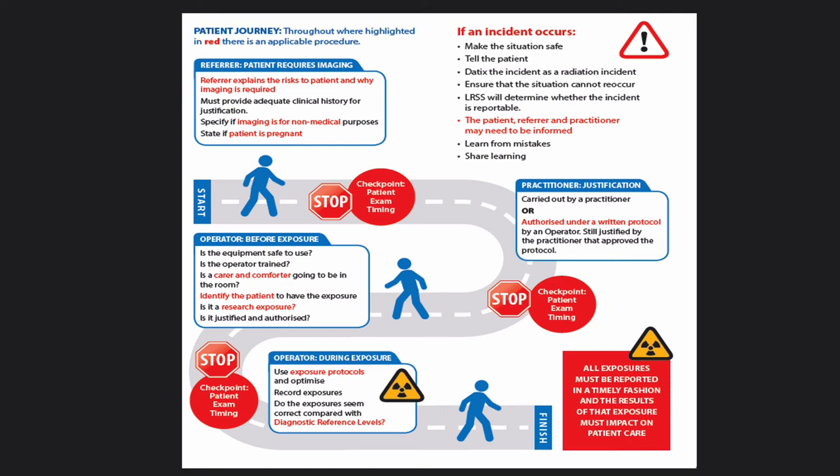When you're referring for an X-ray, you should explain the risks to the patient. You should specify if it's non-medical imaging — for insurance purposes, immigration, checking for non-accidental injuries, or drug smuggling — because the justification process will be different for those individuals. You should also check whether the patient is pregnant and state that on the referral, so it can be justified properly before the patient arrives and radiographers will be aware they may need additional optimisation.